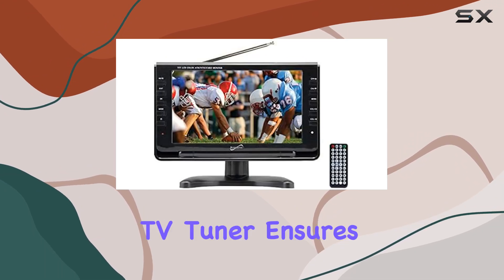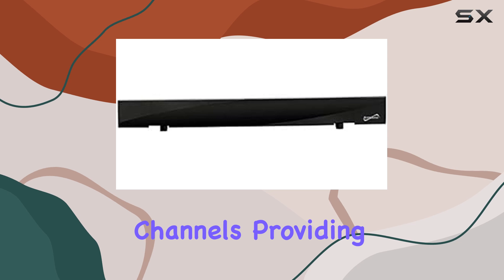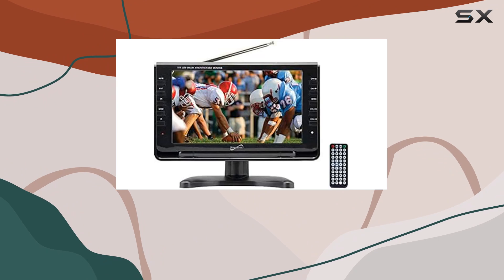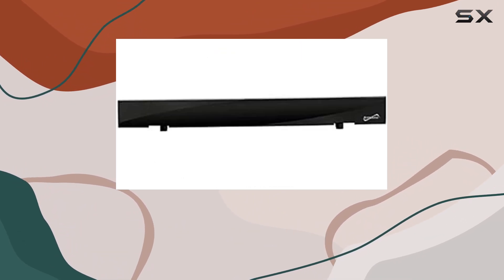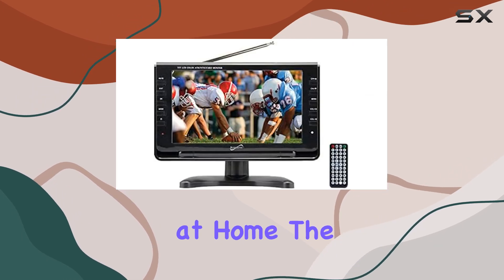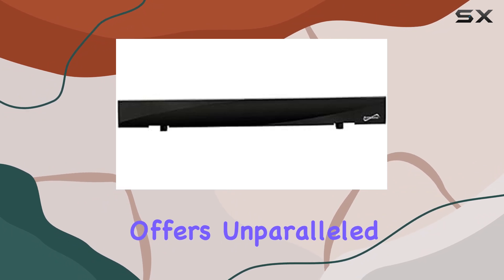The built-in digital TV tuner ensures that you have access to a wide range of channels, providing entertainment no matter where you are. One of the standout features of this portable TV is its AC-DC operation, allowing you to use it both at home and on the road. Whether you're camping, traveling, or just relaxing at home, the Supersonic SC-499 offers unparalleled flexibility.